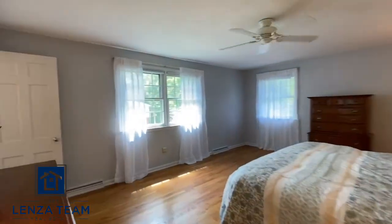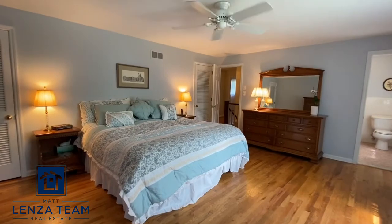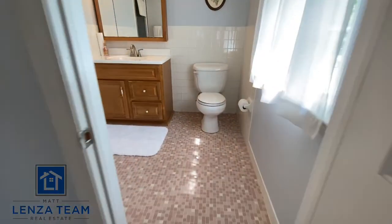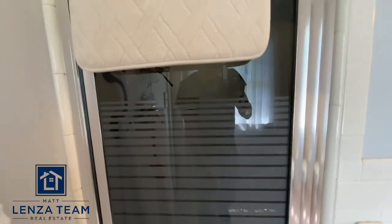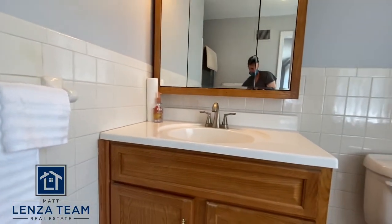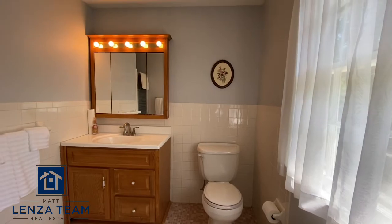We'll enter bedroom number one — this is the master. Same thing: the windows are original. That is a king bed and this is a massive room, so plenty of space. Pretty standard closet for North Wilmington — you have one there and one over there. Bathroom is clean and neat; the floor is original I presume. That shower actually goes back further than it looks — it has a little extra room. That's updated, probably early 90s — oak was big then — but it's a big room.